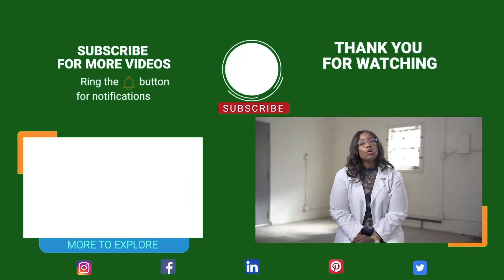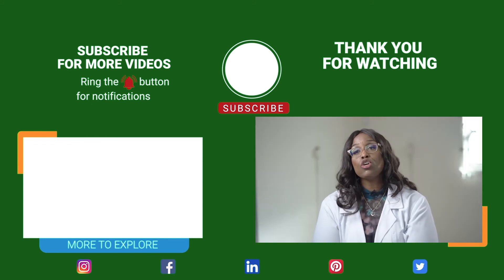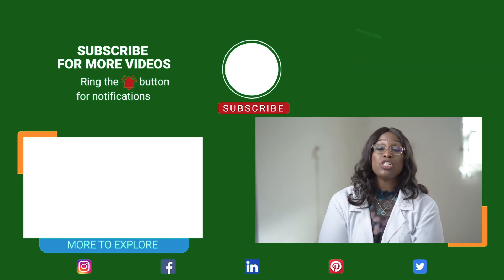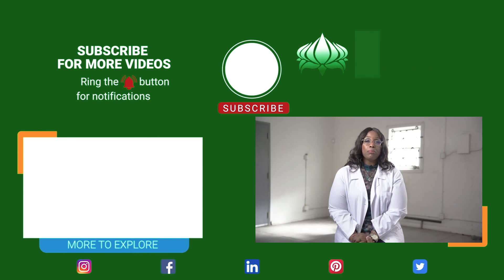Oftentimes they'll put you on a certain plan where you have to weigh yourself so many times a week and watch for certain signs and symptoms to prevent you from going into full congestive heart failure. If you enjoyed today's lesson on congestive heart failure, please click the notification button and subscribe to our YouTube channel. Also visit us at www.livingyourlifewithoutlimits.com for additional information and free videos each month. Once again, I'm Shannon Jackson — remember to live your life without limits.